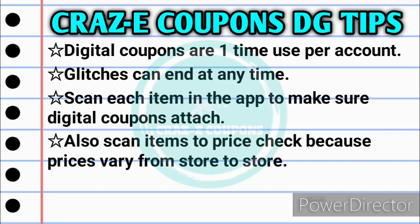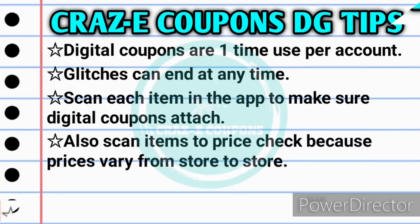If you are new to couponing at Dollar General, please keep in mind that digital coupons are a one-time use only per account. Any glitches that are going on can end at any time because they are just that — a glitch in the system. If you're not sure what glitches are going on right now, you can go back and check out my good deals and glitch list videos. It's also very important to scan each item in your app when you're in the store before checkout to make sure those digital coupons attach, and to price check because prices vary from store to store.